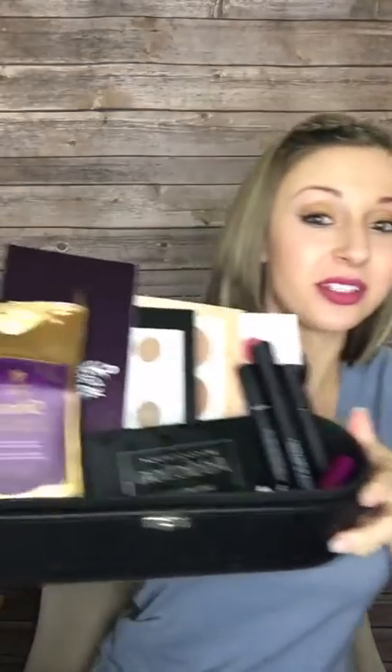Hi guys! Coming to you live to show you all these amazing products, plus even more you get when you join Unique. We're going to go through all of them real quick and talk about the opportunity to join Unique. It's an amazing opportunity and this is all that you get in your kit.